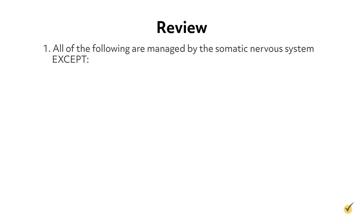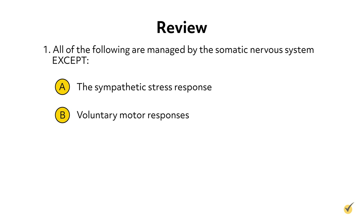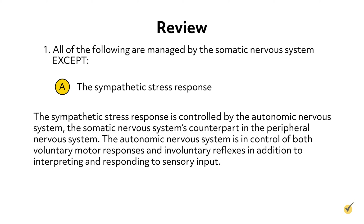Before we go, let's go over a few questions. Question 1: All of the following are managed by the somatic nervous system except: a) the sympathetic stress response, b) voluntary motor responses, c) involuntary reflexes, or d) sensory responses. The answer is A. The sympathetic stress response is controlled by the autonomic nervous system, the somatic nervous system's counterpart in the peripheral nervous system.